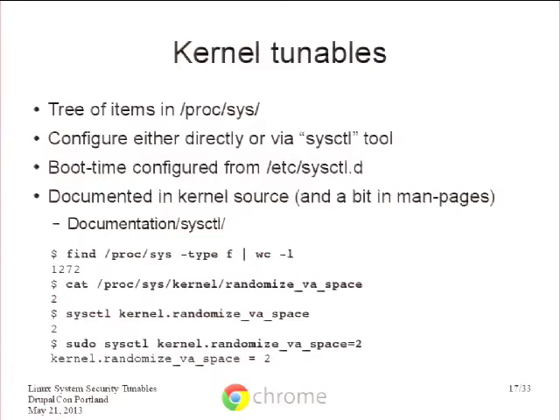Here's an example: the randomize_va_space sysctl, which controls how user space processes have a randomized memory layout as a security defense. If your system doesn't say 2 here, you need to fix something and yell at someone — that should really be 2 by now.